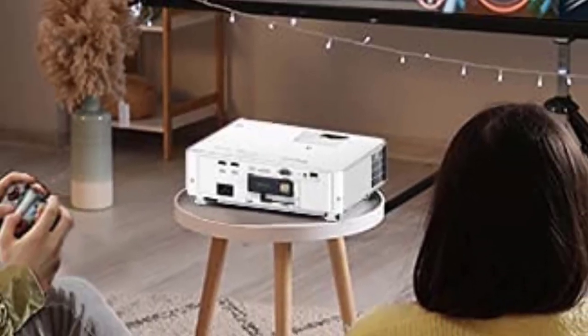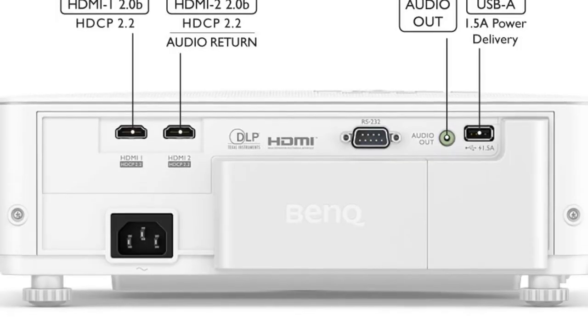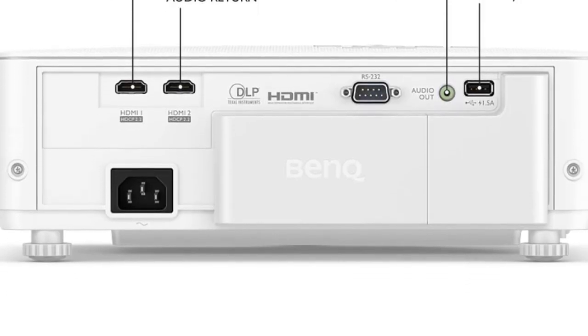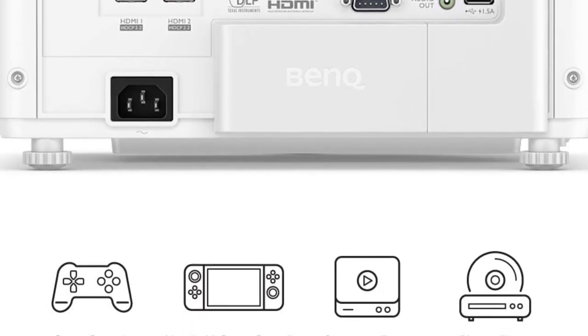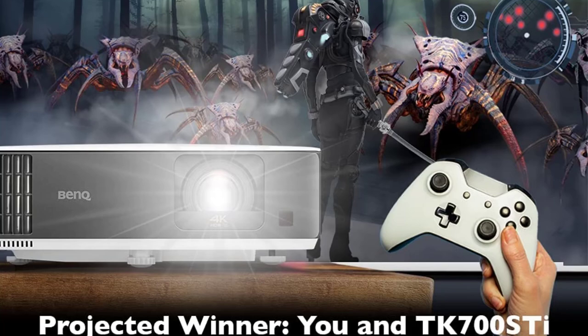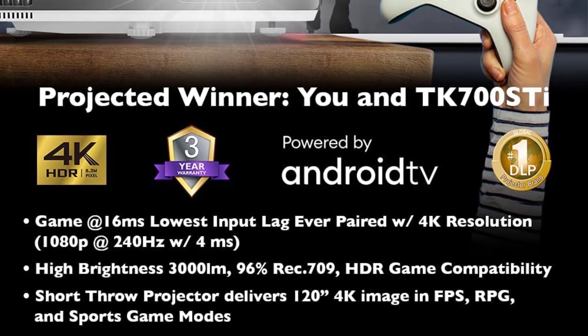However, you will need to use one of the two HDMI inputs for the Android TV dongle, which may be an issue for more complex setups. This is also a projector you'll definitely want to use external speakers with — the 5-watt built-in speaker is on par with most laptop speakers in sound quality and volume output, not ideal for gaming or movies.